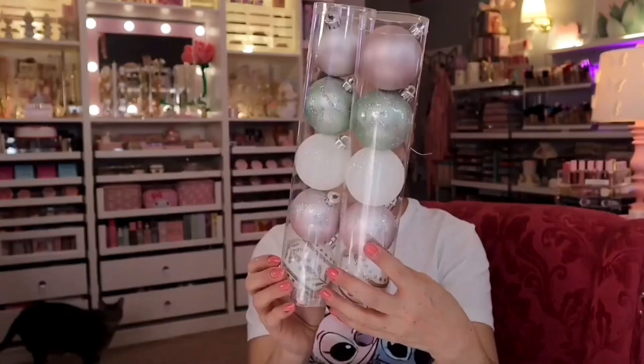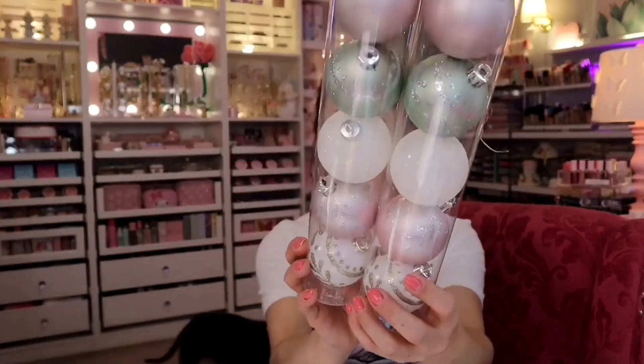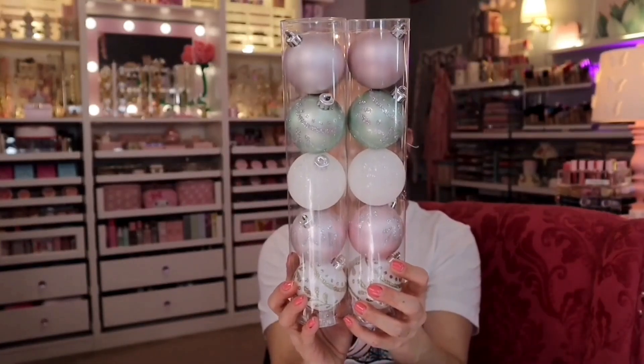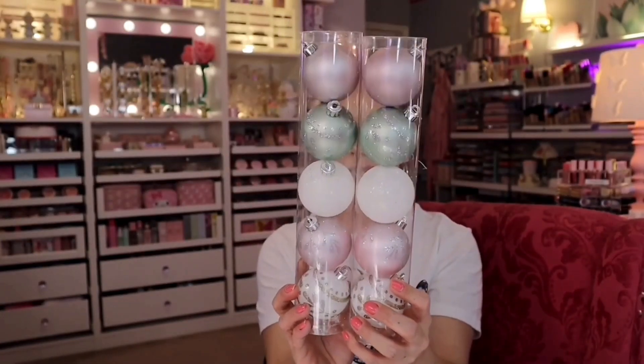I picked up two of these. These were regular $5.99 and they were on sale for $1.99 — more than half off. These are all pretty much from the brand Ashland, which is the main brand they carry at Michael's. Look how pretty these colors are — they're all pastel and they're plastic.